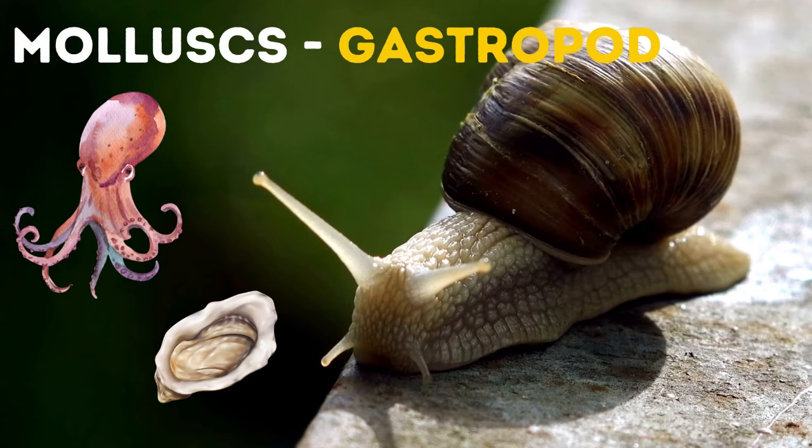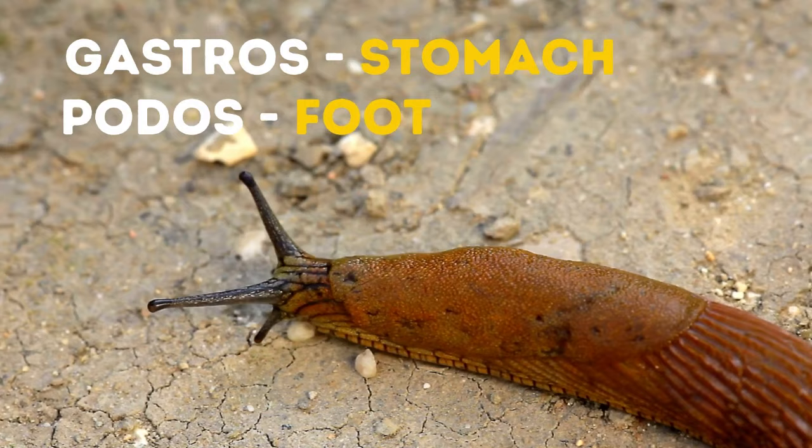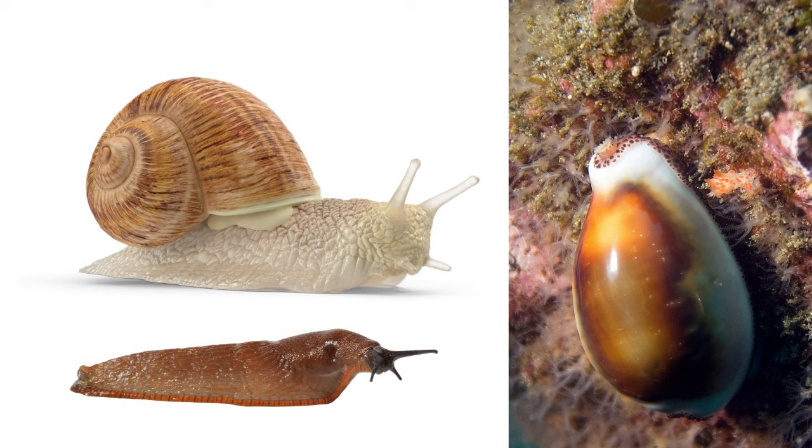Well, snails and slugs are very close relatives. Both snails and slugs are mollusks — the same group that includes octopuses and oysters — and belong to the gastropod family. Gastropods come from the Greek words gastros, meaning stomach, and podos, meaning foot, which is why 'stomach foot' might have been an appropriate name for these creatures.